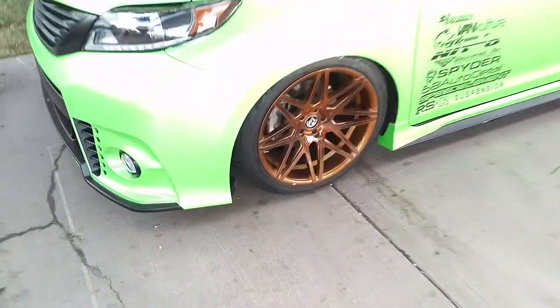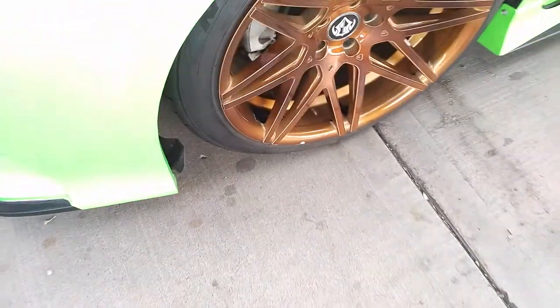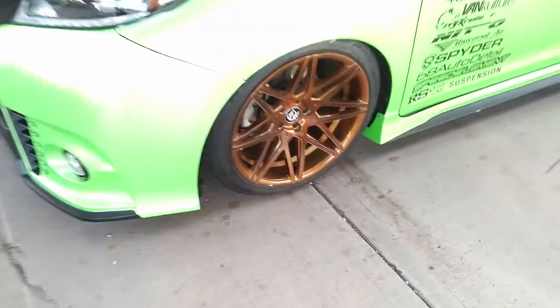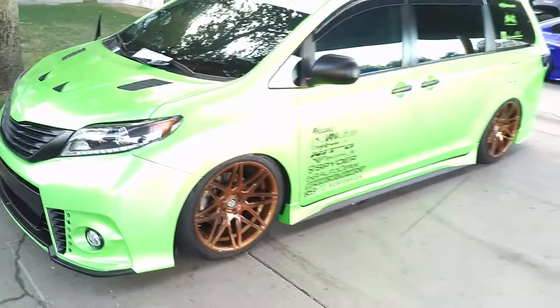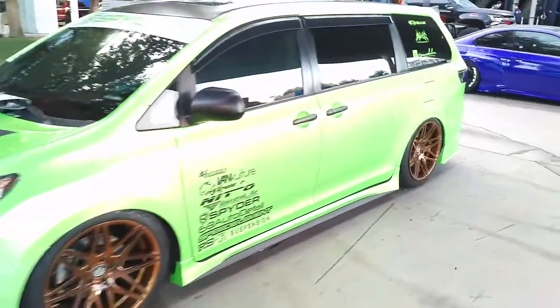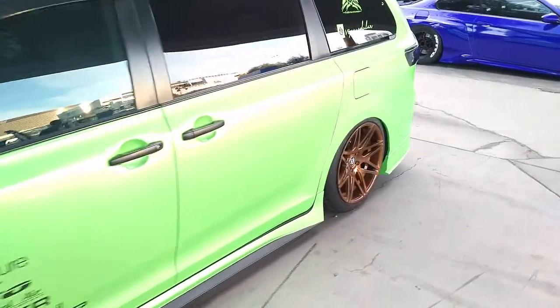The one thing we would have done differently — we would color match those weights. It costs a little bit extra, but color matching those weights with the color makes that thing blend in like nobody's business. Nice looking wheels, came out really nice.